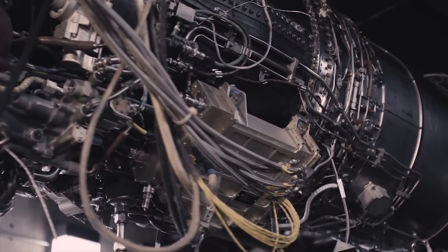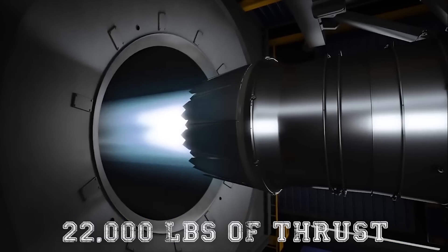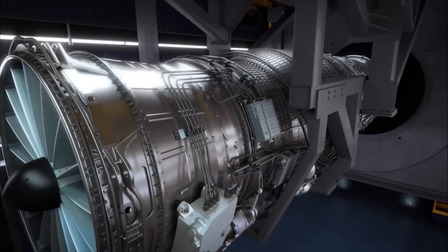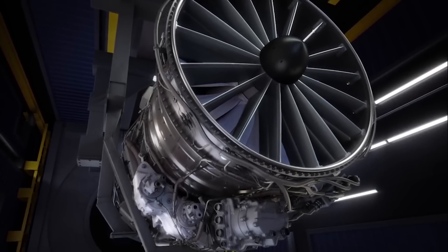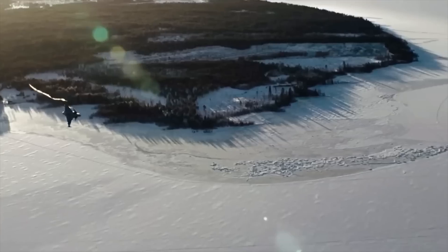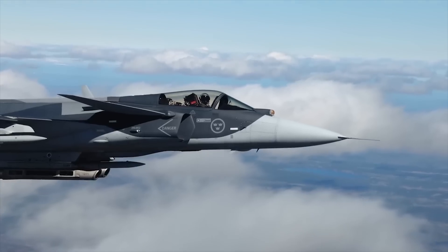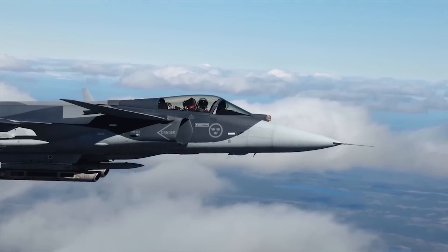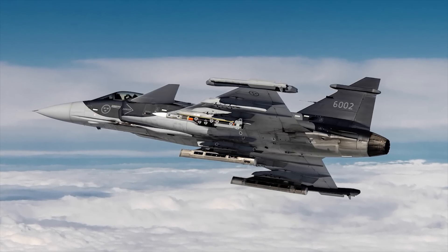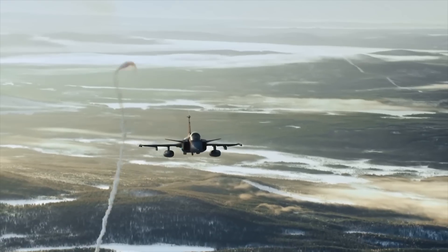The Gripen-E is driven by General Electric's F414G turbofan engine, rated at 22,000 pounds of thrust. It features a new high-pressure turbine and new six-stage high-pressure compressor. GE was given a $250 million contract by the government of Switzerland in December 2011 to supply the engines for the new version. The aircraft's engine and design enable it to fly at supersonic speed without using an afterburner, making it more efficient and able to stay in the air longer.